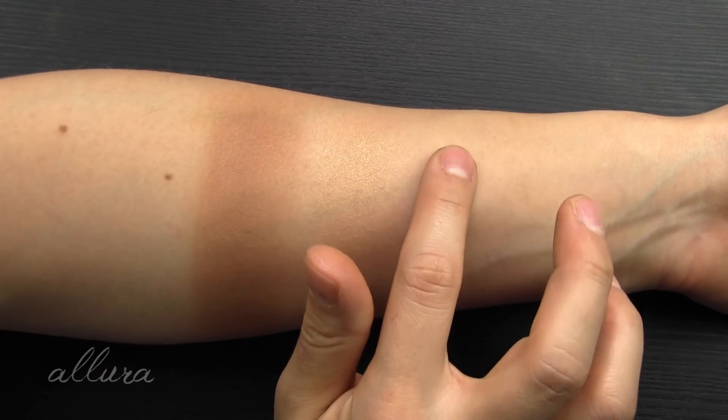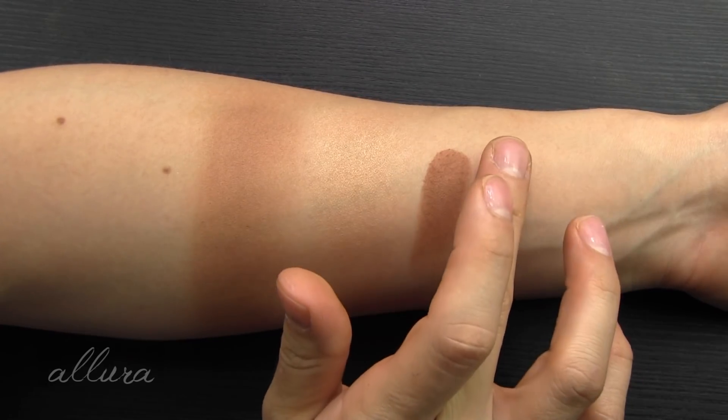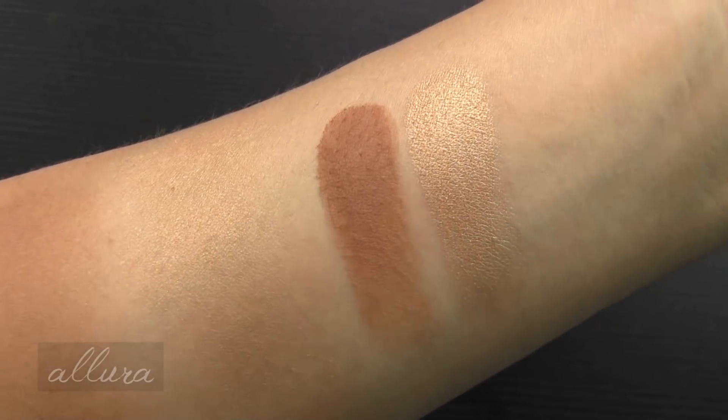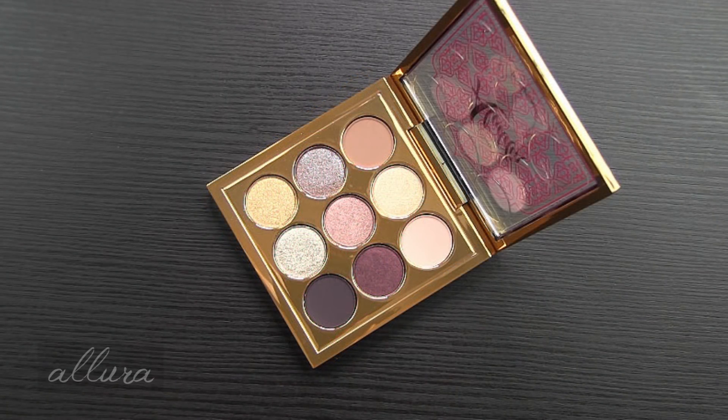And mostly for the sake of comparison, we will do finger swatches. This is Your Wish Is My Command and this is Always One Jump Ahead. Next, let's look at the Nine Pan Eyeshadow Palette. It is called the Princess Jasmine Palette. It also retails for $35, and it includes nine smoky metallic and desert shades.